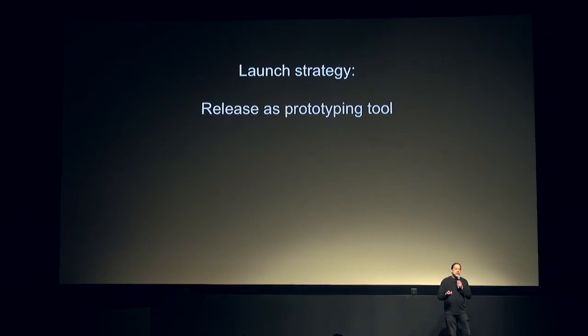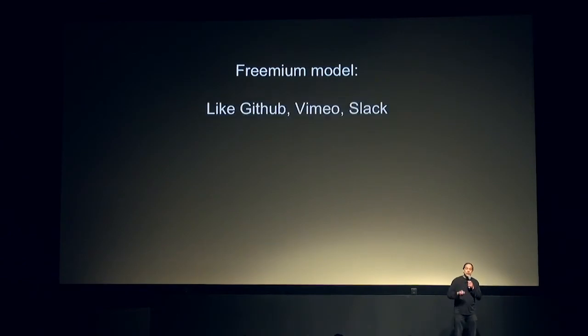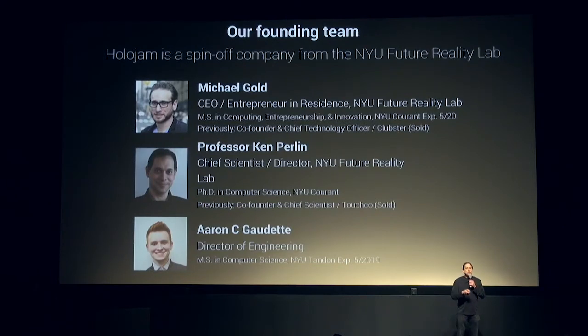Our launch strategy is to release it as a prototyping tool on smartphones and tablets with a freemium model. It's completely free to use unless you want control over distribution, but paying customers allow us to study the techniques they want most and build those into the product. Both myself and our CEO have made millions of dollars in startup companies, and we're looking forward to partners to work together on this next exciting adventure.